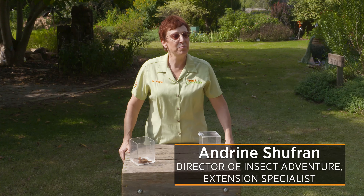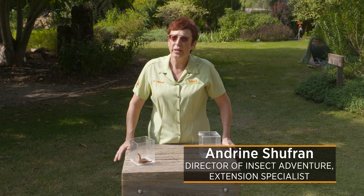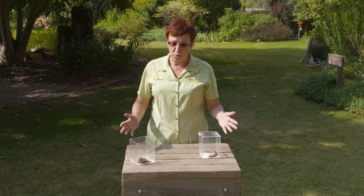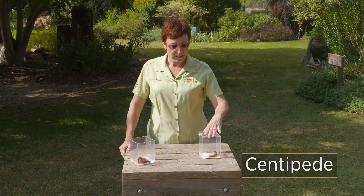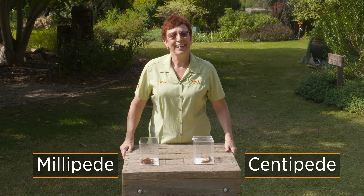We're here at the gardens today because of the Insect Adventure. We get a lot of questions about millipedes and centipedes and what the differences are, so we've brought them out today to have a little talk.